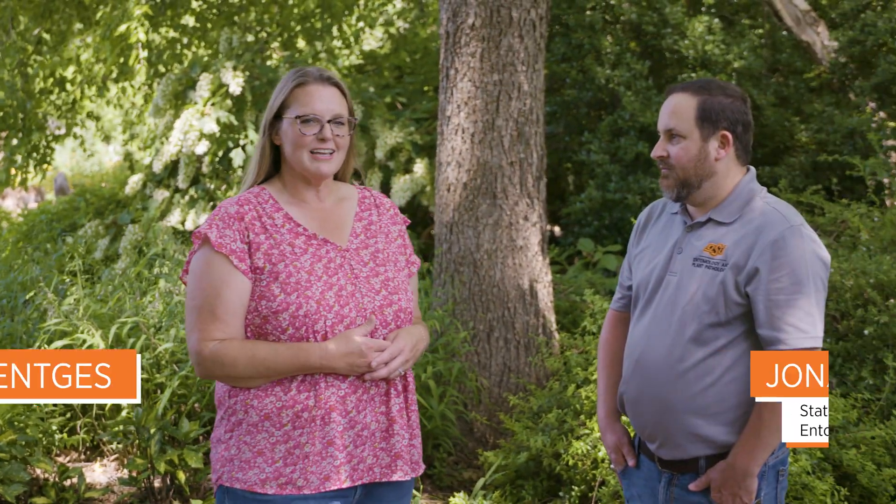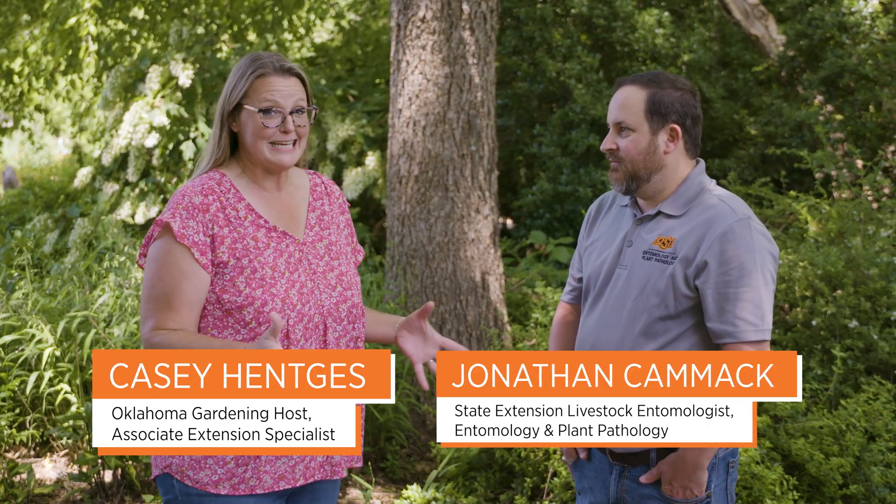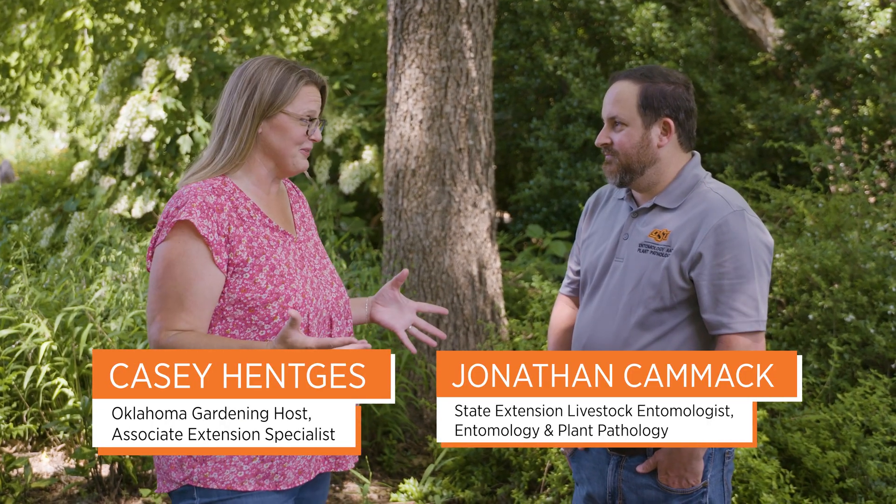Today we're here with Dr. Jonathan Kamak, who is our Extension Livestock Entomologist, and we're talking ticks. It is mid-summer — we're in the thick of it — and we're always worried about ticks and the hazard of them when we go outside. Can you tell us a little bit about the habitat where we might be exposed to them?